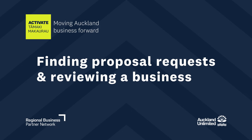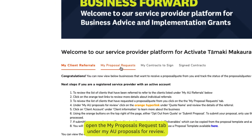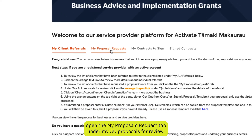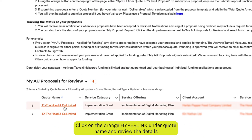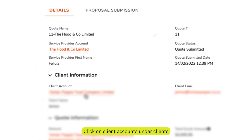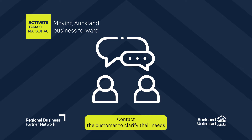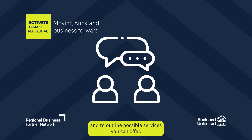Finding Proposal Requests and Reviewing a Business: From the homepage, open the My Proposals Request tab under MyAU Proposals for Review. Click on the orange hyperlink under Quote Name and review the details of the referral. Click on Client Account under Client Information to learn more about the business. Contact the customer to clarify their needs and to outline possible services you can offer.